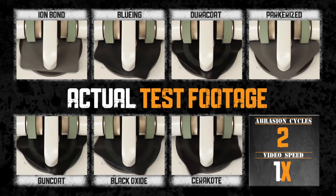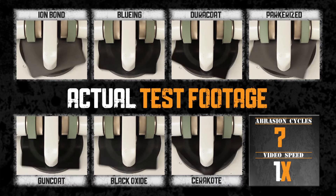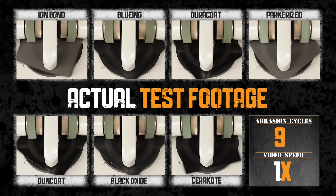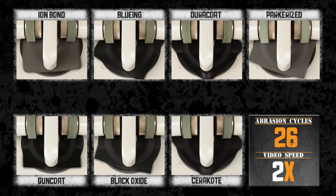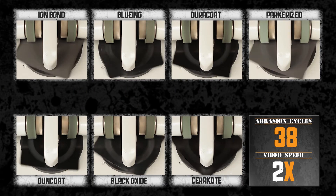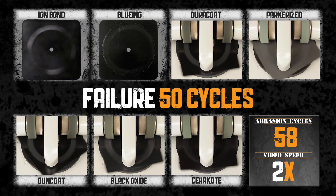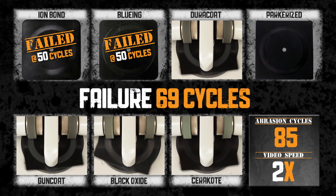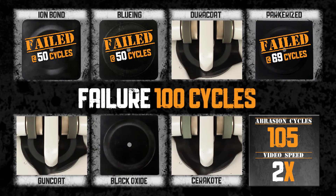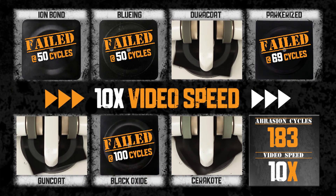This is the actual test footage taken during the D4060 abrasion test with Cerakote and six other competitive finishes. The video footage is sped up. Ion bond and bluing fail at 50 cycles. Parkerizing fails at 69 cycles. Black oxide fails at 100 cycles.